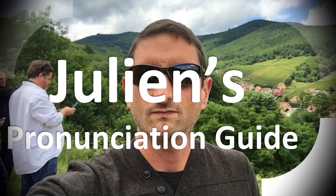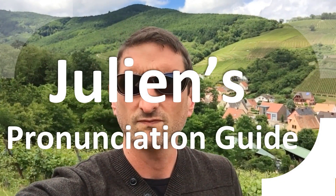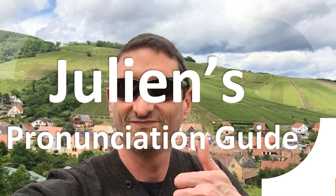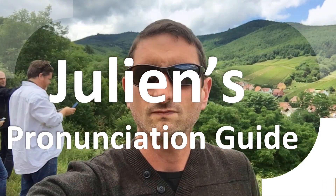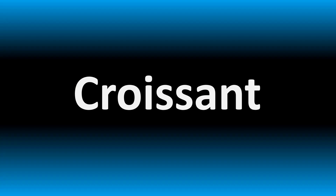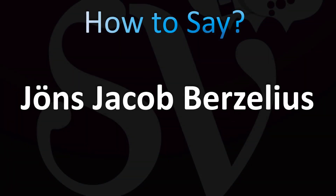You are looking at Julian's pronunciation guide, where we look at how to pronounce better some of the most mispronounced words in the world, like this other curious word. But how do you say what you're looking for today? Let's learn how to pronounce the name of the Swedish chemist.